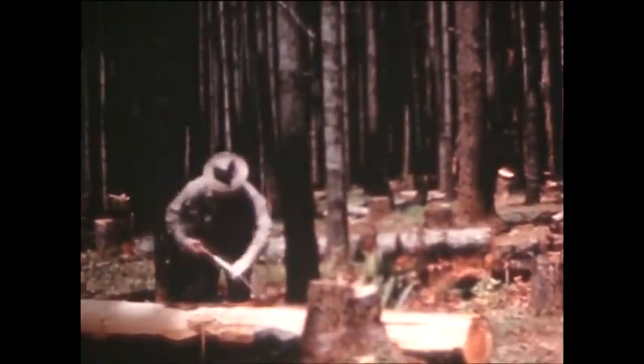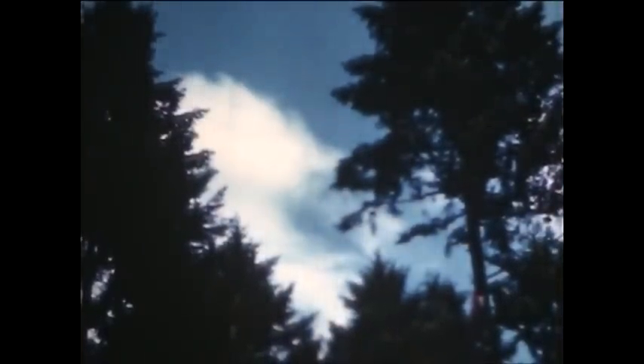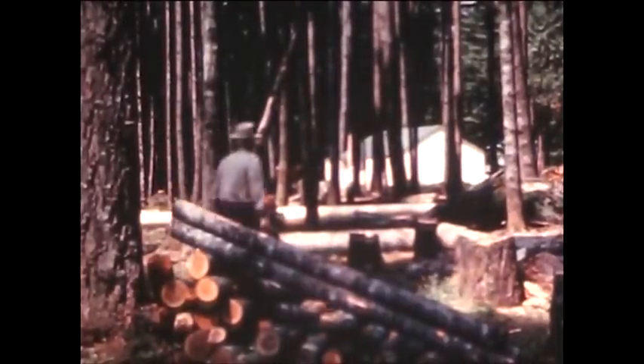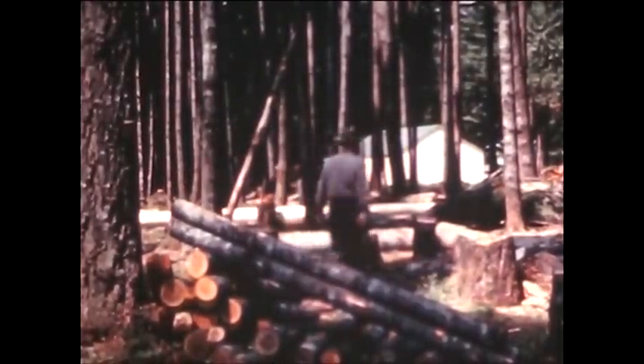He thins out trees that are weak, diseased, or misshapen, and markets the saleable products for poles, fence posts, ties, or firewood. He leaves the remaining trees well-spaced to get the full benefit of sunlight and air and moisture. A well-managed grove will yield three times as much as the average untended woods.